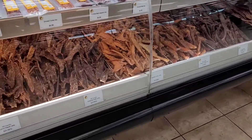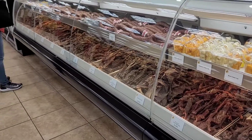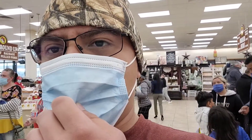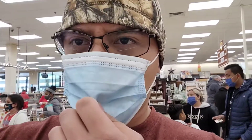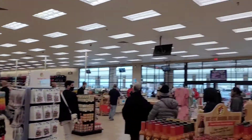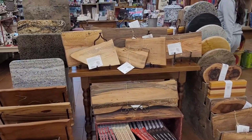Alright guys, look at all this jerky selection! For any of you guys who are interested, I'm going to get half a pound of lemon pepper and half a pound of pepper jerky. That'll be for the boat ride.